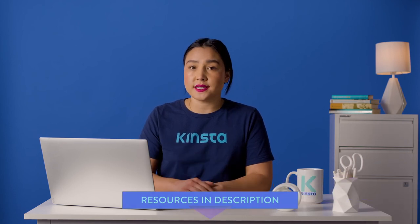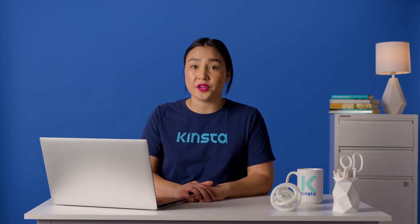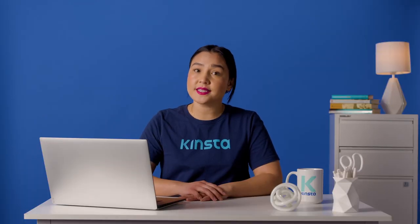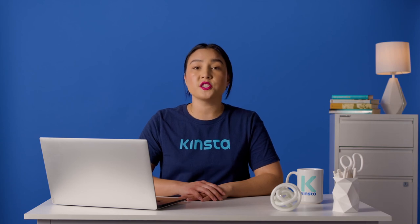Check out the resources in the description below for some contract templates we have made available for you. While they don't need to be complicated, your contracts should define the scope of work, content ownership, payment terms, deadlines, and revision policy. In some cases, clients may ask that you include a non-compete clause or confidentiality statement.